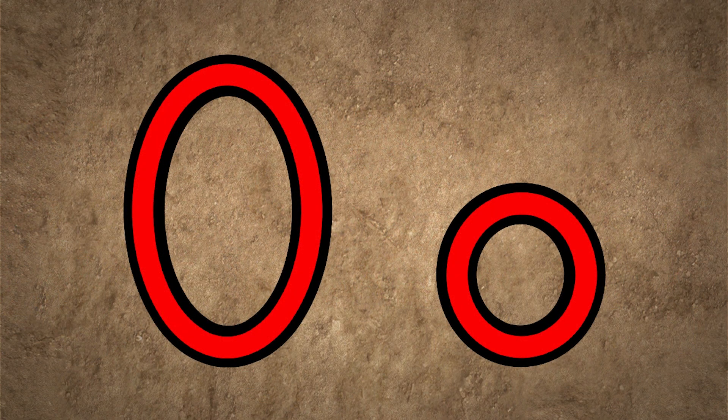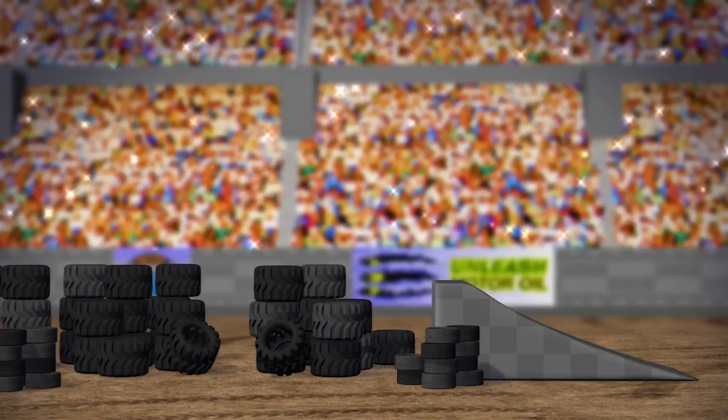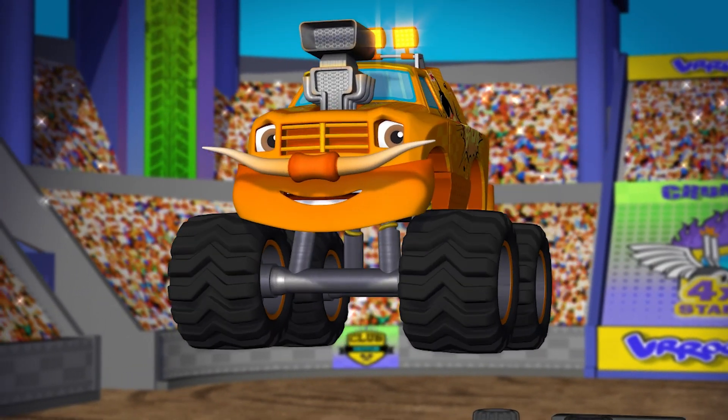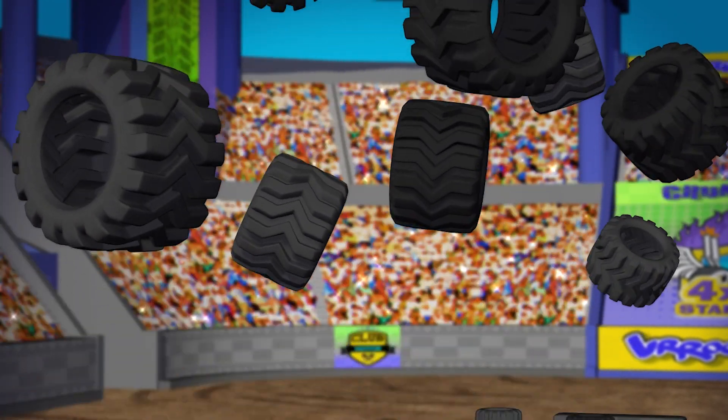O is the first letter in over — Boom Boom is soaring over the tires, and then crashes into them. Oof!